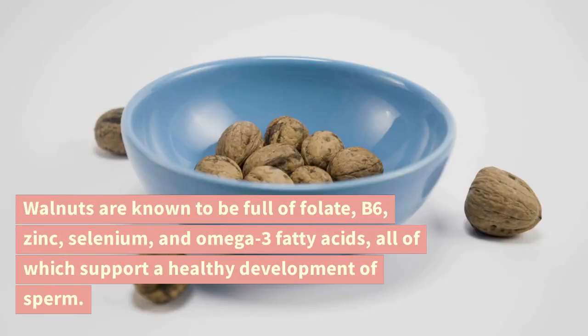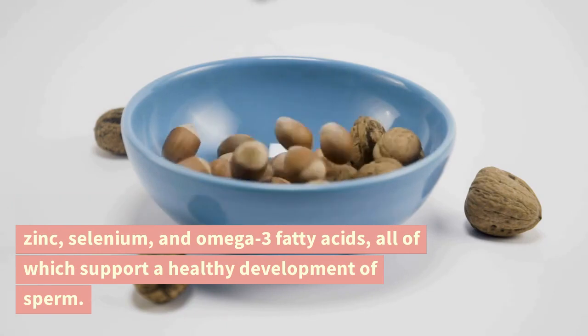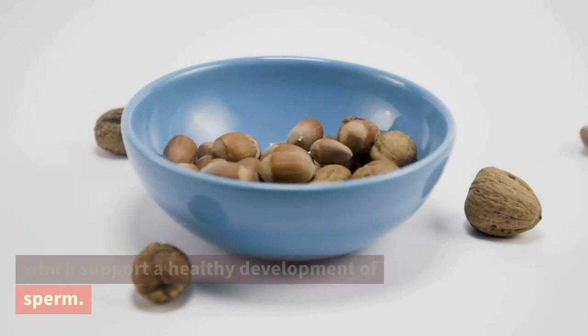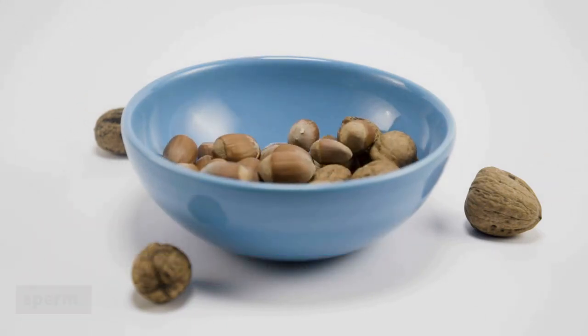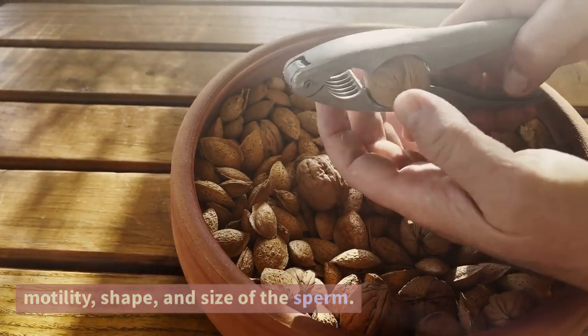Walnuts. Walnuts are known to be full of folate, B6, zinc, selenium, and omega-3 fatty acids, all of which support a healthy development of sperm. Furthermore, these nutrients boost the motility, shape, and size of the sperm.